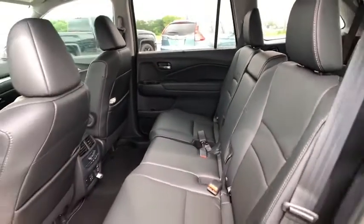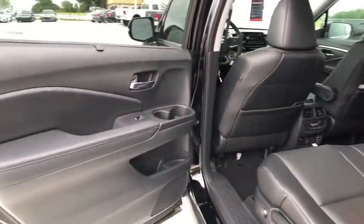Power steering, floor mats, four wheel disc brakes, cruise control, aluminum wheels.